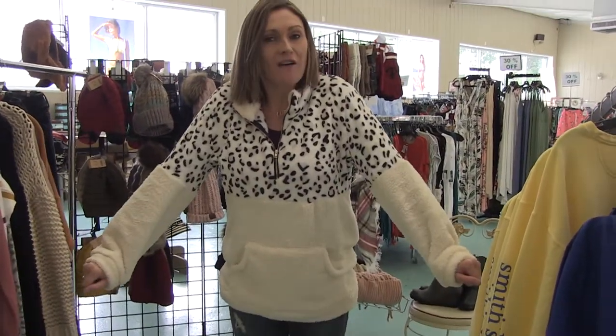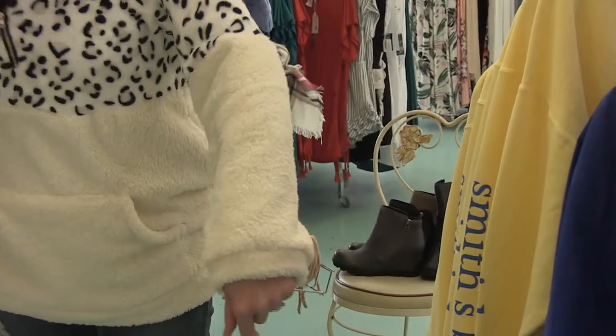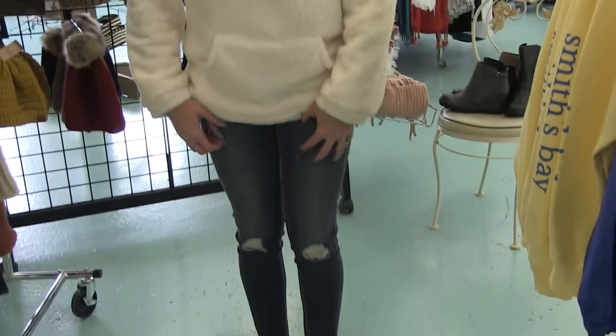I wanted to talk about my outfit — I love a Sherpa this time of year, it's perfect. So warm, I'm loving this leopard. We got this in two different colors — you'll have to come down to see the other color. And I'm wearing some Articles of Society ripped jeans here.